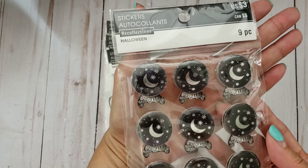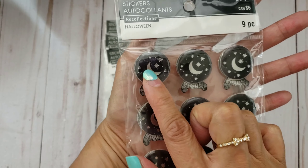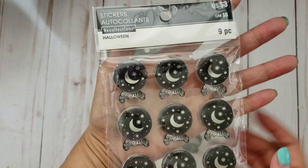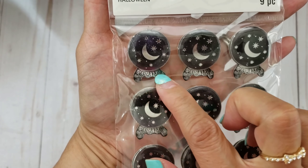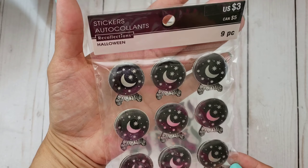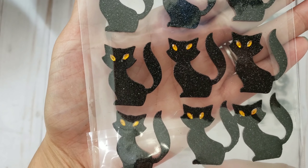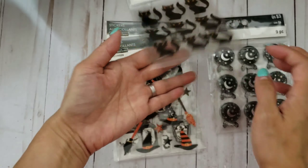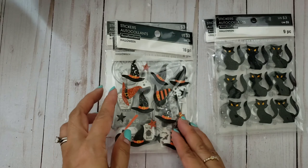They had a 40% off coupon for Recollections stickers. I got this one that I think looks like a crystal ball - it has what looks like the bottom part of a globe or crystal ball. Then I got the black cat sticker - I love how it looks. It's a little menacing but cute at the same time because of the slanted eyes. I love the shape of the cat.